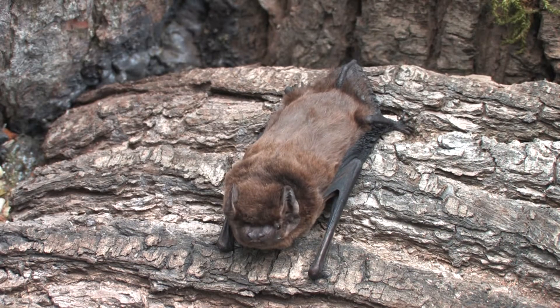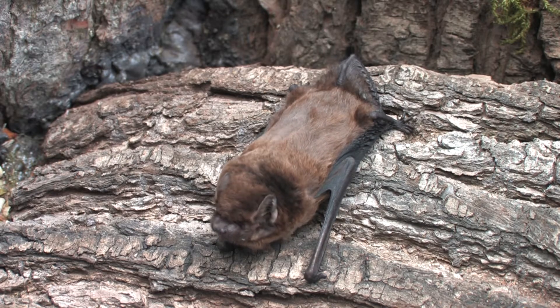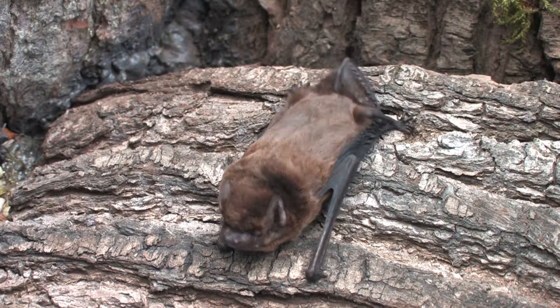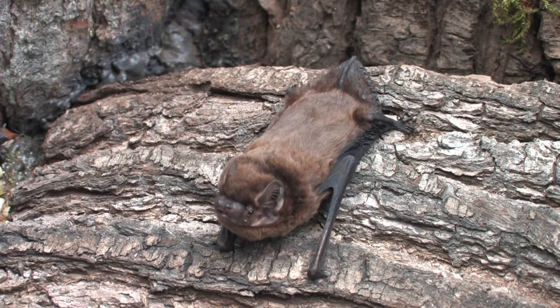This species hunts with fast flight at or below treetop level, mainly for flies, moths, caddisflies and beetles. Lysler's bat is a woodland species roosting in trees.